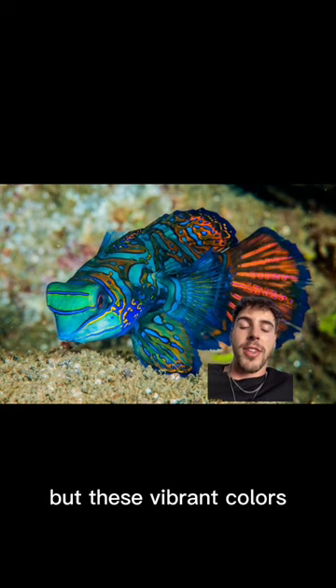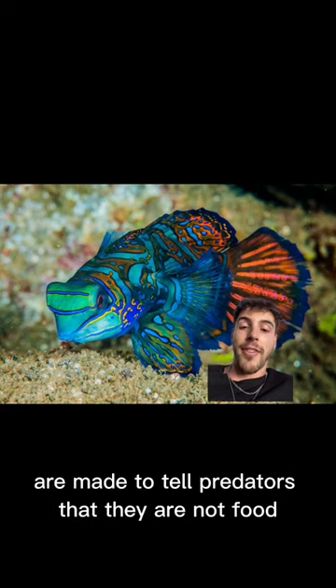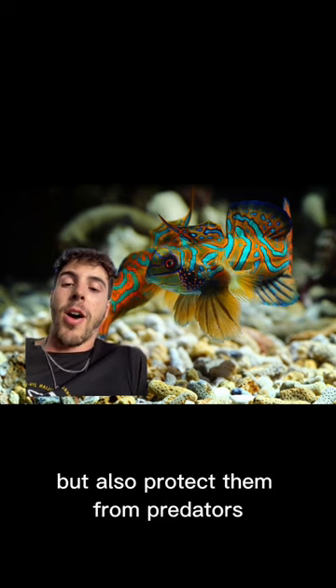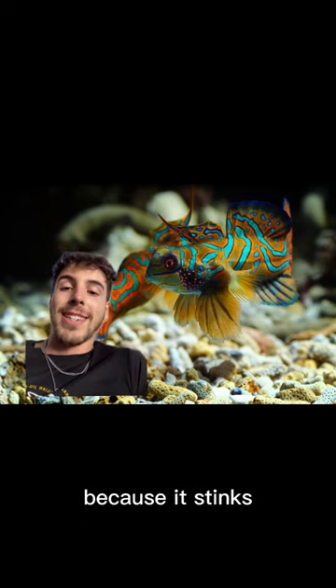These vibrant colors are made to tell predators that they are not food. They produce a mucus that covers their body that can protect them from parasites, but also protect them from predators because it stinks.